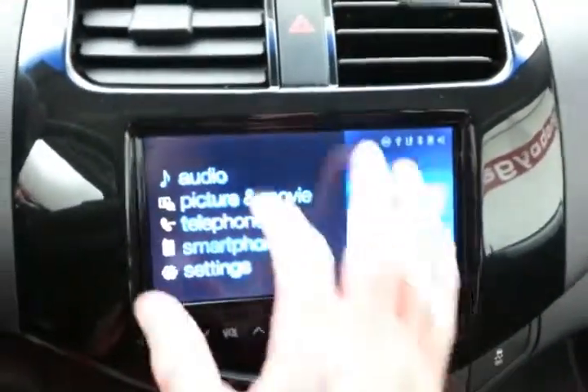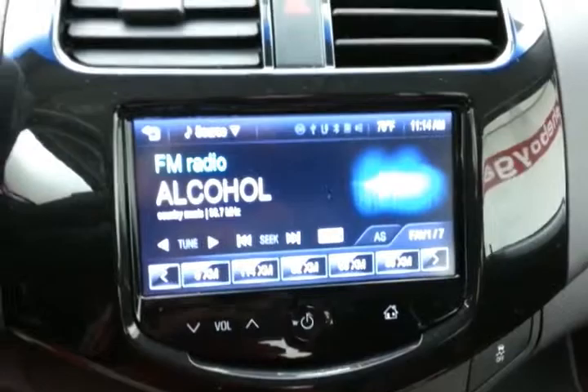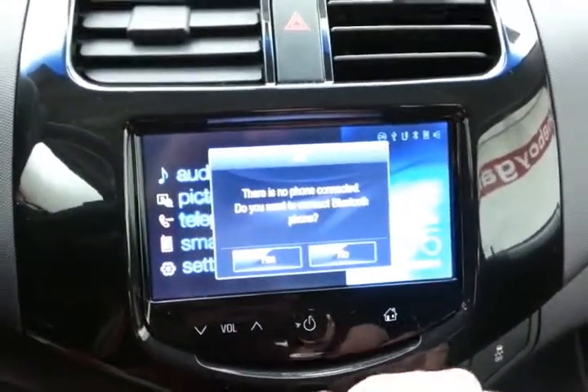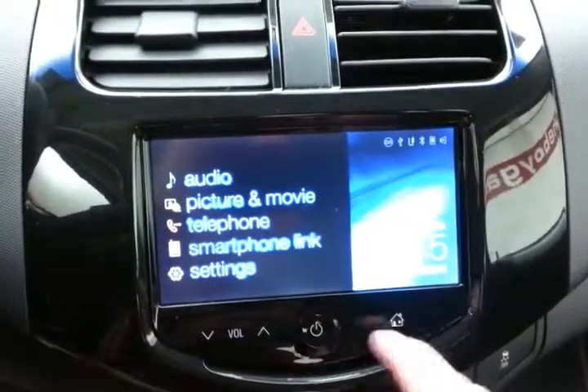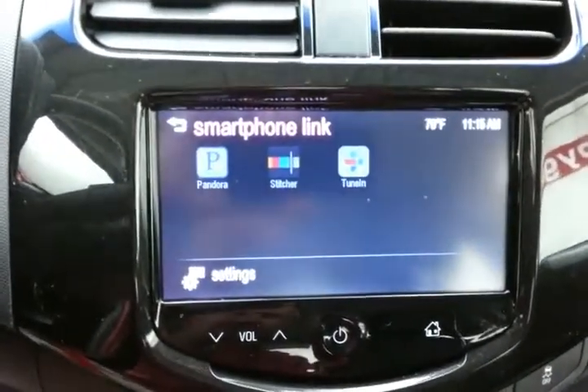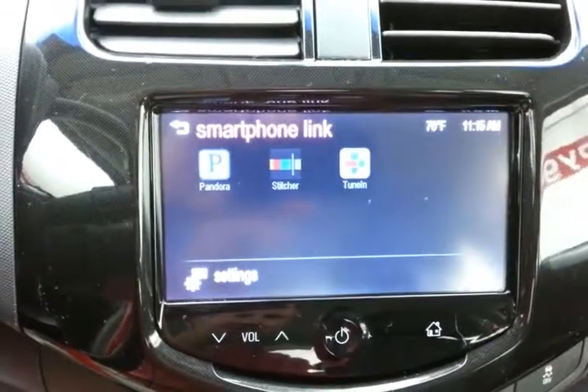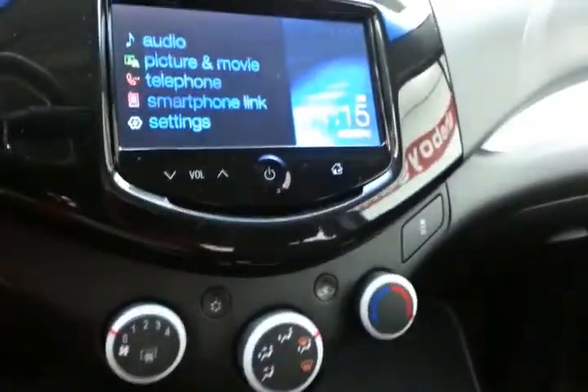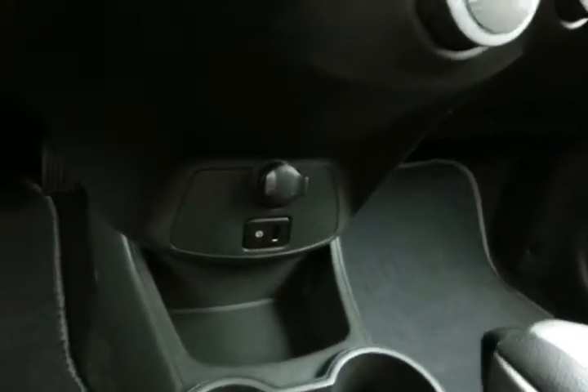A very easy-to-use infotainment system handles all your media needs, with Bluetooth connectivity for hands-free phone use and a smartphone link to apps like Pandora and Stitcher Radio. Heating and air conditioning controls, USB and auxiliary input let you connect mobile media devices like iPods, MP3 players, and smartphones. Automatic transmission.